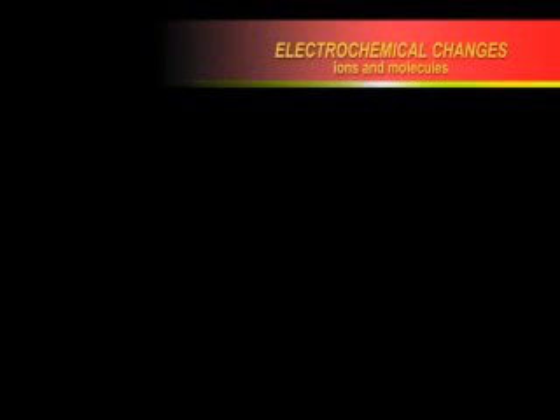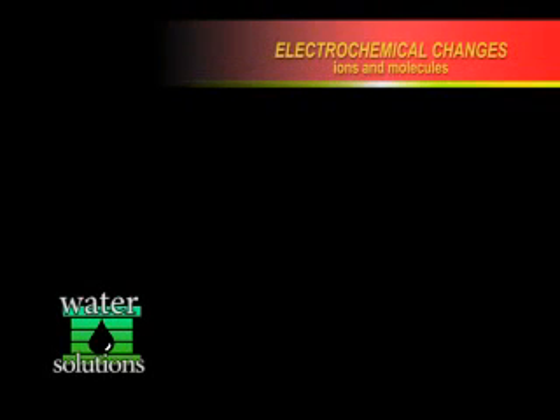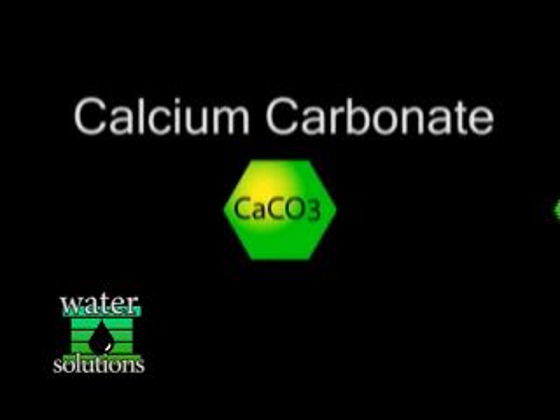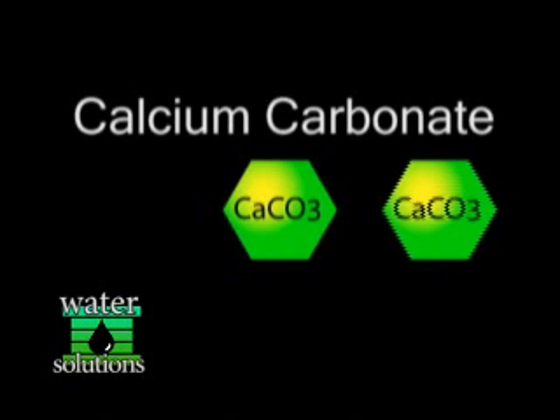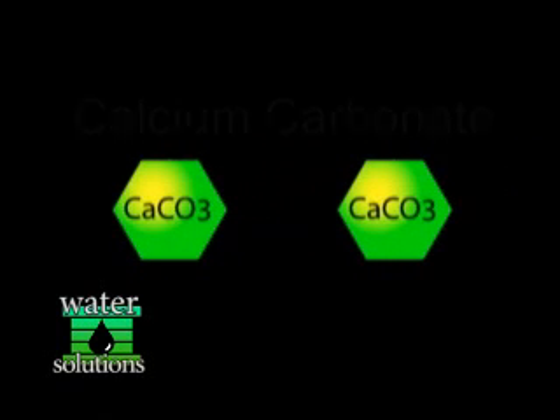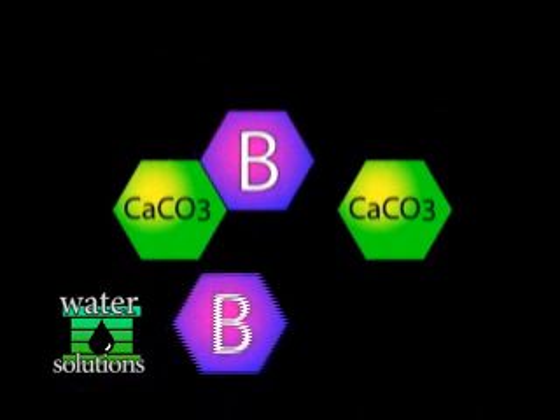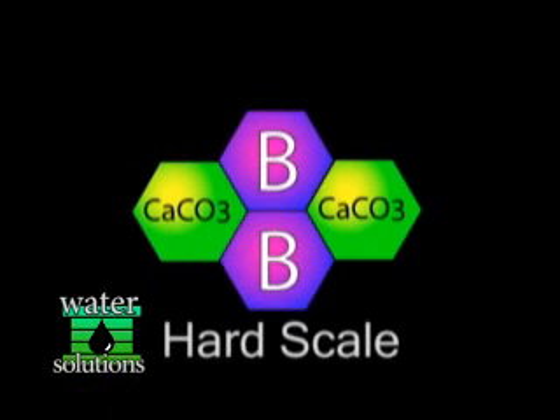In this example, we will use calcium carbonate to demonstrate what happens to the molecules during conditioning. Calcium carbonate, commonly used as an antacid, is not a problem in water. However, binders present in the water, like alumina, clump dissolved ions of calcium together to form hard scale.